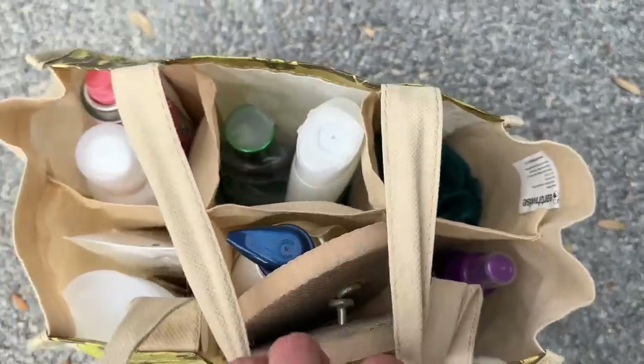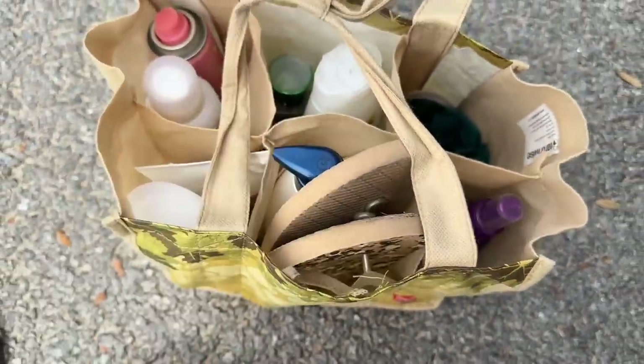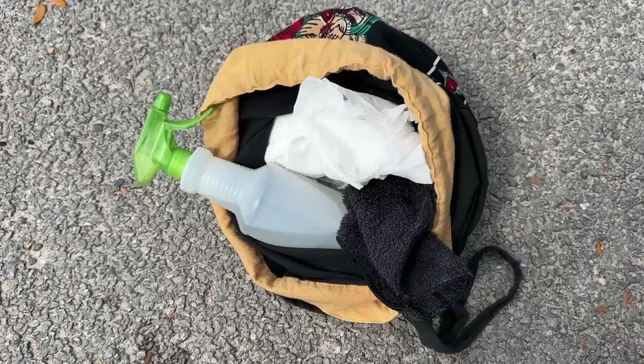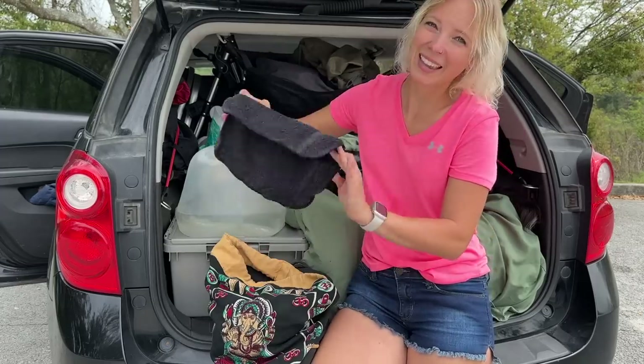This shower bag has all my soaps and shampoos, some hair products, and my shower flip-flops. It's just an old grocery wine tote, but it works perfectly. In this cloth backpack, I have my cleaning supplies: vinegar spray, a bunch of napkins, and a cloth washcloth.